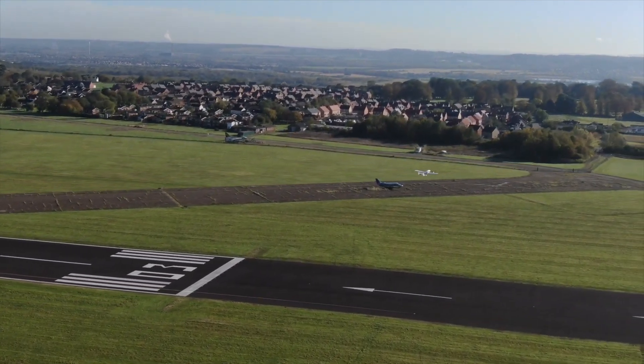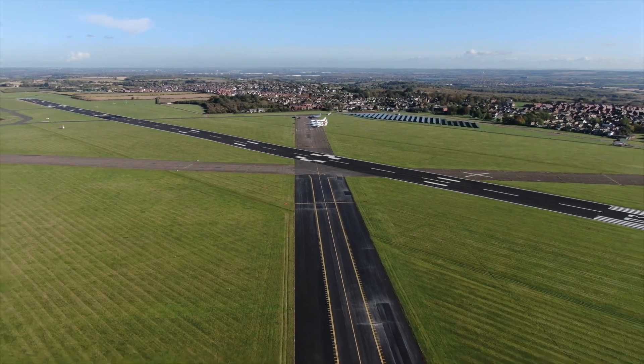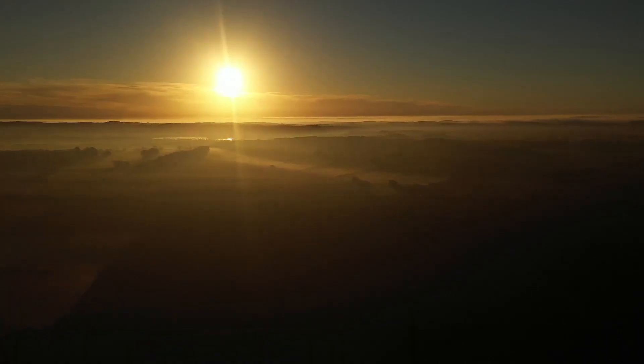It allows us to unlock beyond visual line-of-sight operations in a way that is commercially viable at scale. The biggest benefit from Project RISE is basically the integration of drones into non-segregated airspace, allowing the safer and scalable growth of drone traffic worldwide. Safety is paramount, but we need a level of automation and efficiency to allow scaling. It doesn't stop here — we've proven the concept at Cranfield, and now we're going to scale out to the world.